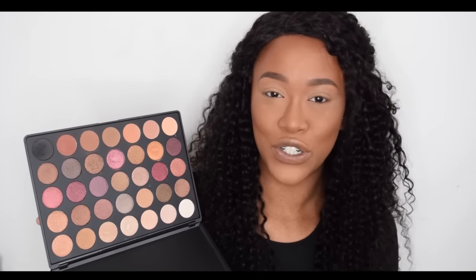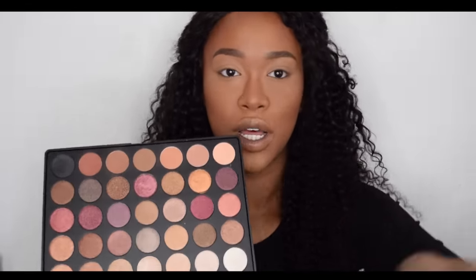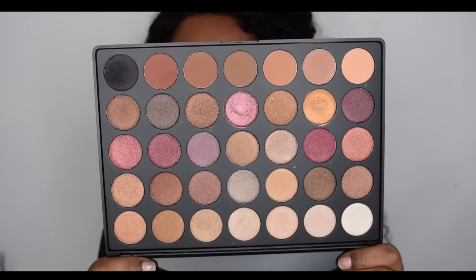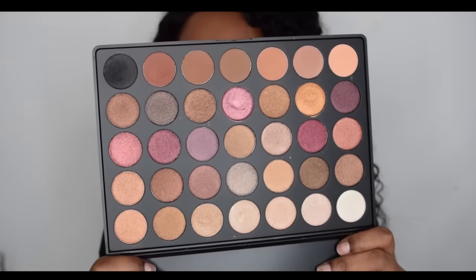Since I already did a look with the 35O dupe palette and was happy with it, I decided to pick up the 35F instead, which I believe stands for Fall into Frost. It's got all of these gorgeous shimmery shades, perfect for fall. It's a relatively new palette for Morphe, and I absolutely love it. I plan to do a dedicated video on it very soon.